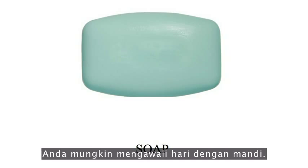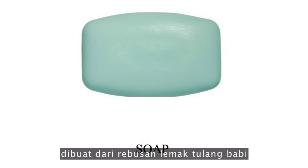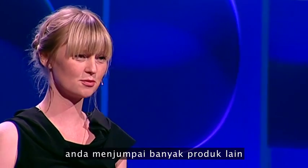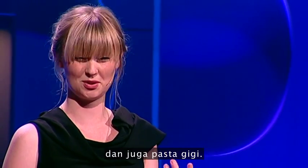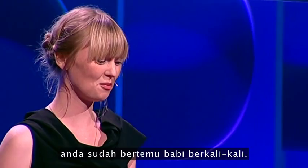You probably start the day with a shower. In soap, fatty acids made from boiling pork bone fat are used as a hardening agent, but also for giving it a pearl-like effect. Then if you look around you in the bathroom, you see lots more products like shampoo, conditioner, anti-wrinkle cream, body lotion, but also toothpaste. So before breakfast, you've already met the pig so many times.